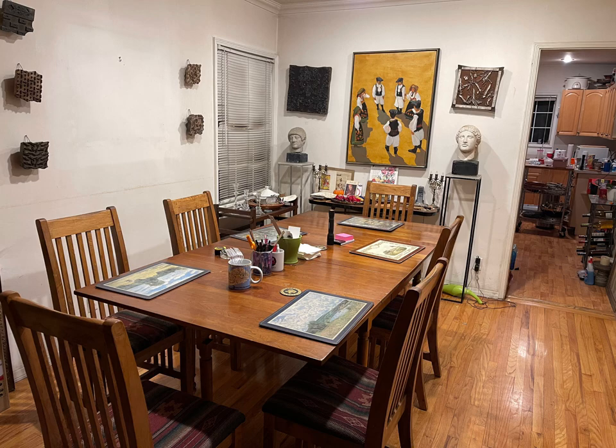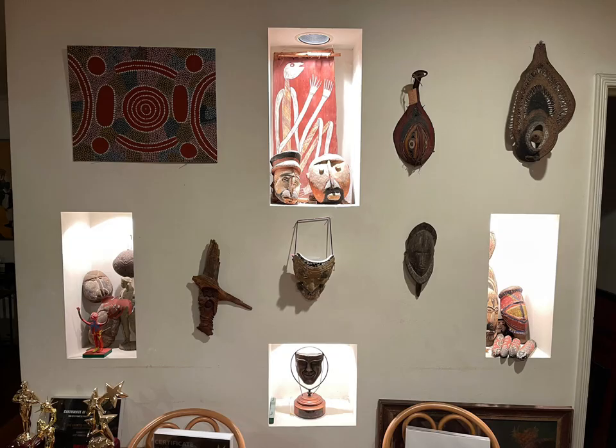In the living room, we have these rectangular display places that hold beautiful aboriginal art, and all the art must go.